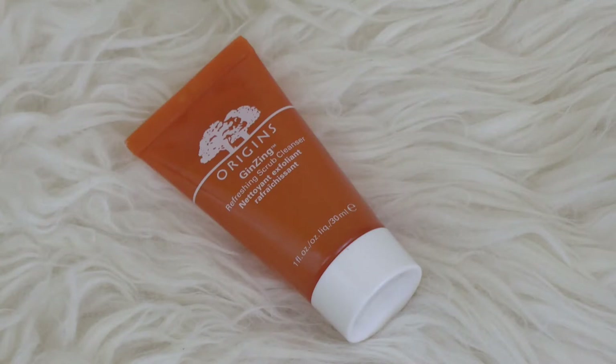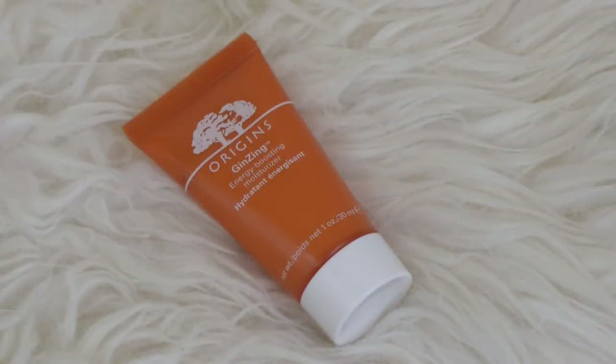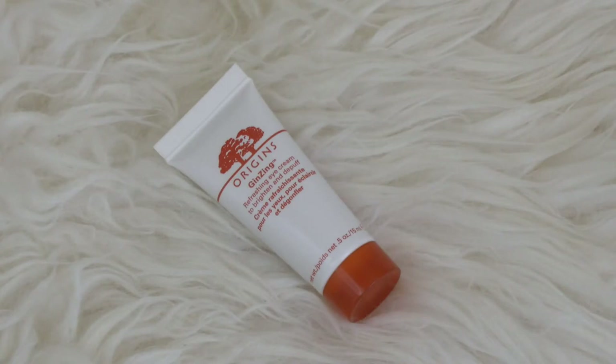Then we have the Ginzing Refreshing Scrub Cleanser — I've never tried this before and don't think I've heard anything about it, but I'm a huge fan of Ginzing, so this will definitely be a morning product for me. We also have their Ginzing Energy Boosting Moisturizer, which I know I love. I finished up a little sample size of that and was so sad — I actually got it last year in one of their kits. And the last thing in here is their Ginzing Refreshing Eye Cream, which I'm getting so low on, so I'm really excited to have another backup.